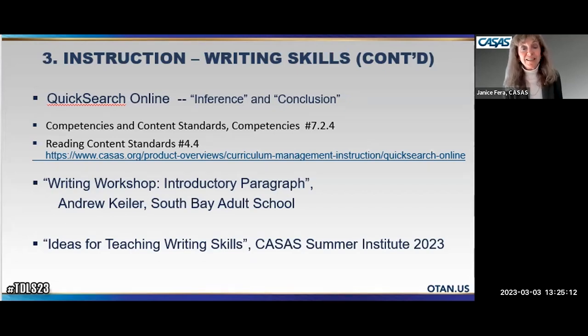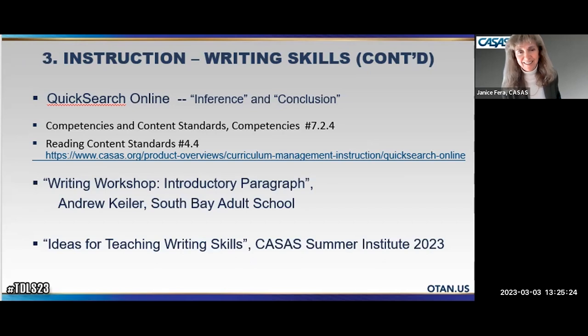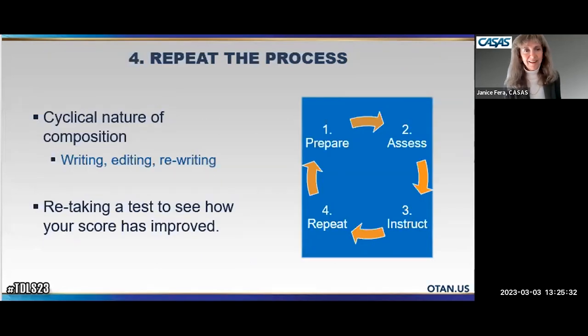The slideshow is available at tinyurl.com/casas-hyphen-essay. To bring it all together, we're talking about the cyclical nature of composition — writing, editing, and rewriting — and how CASAS assessments can be used in that environment. We'll be planning more in-depth presentations in April; if you're interested, email jferah@casas.org. There are also field testing opportunities for other tools, but these two are what I'm most excited to share today.